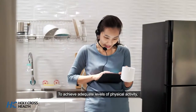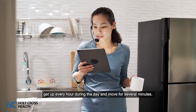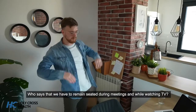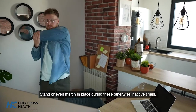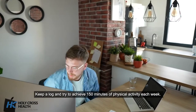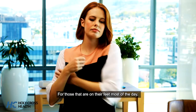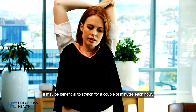To achieve adequate levels of physical activity, get up every hour during the day and move for several minutes. Who says we have to remain seated during meetings and while watching TV? Stand or even march in place during these otherwise inactive times. Keep a log and try to achieve 150 minutes of physical activity each week. For those that are on their feet most of the day, it may be beneficial to stretch for a couple of minutes each hour.